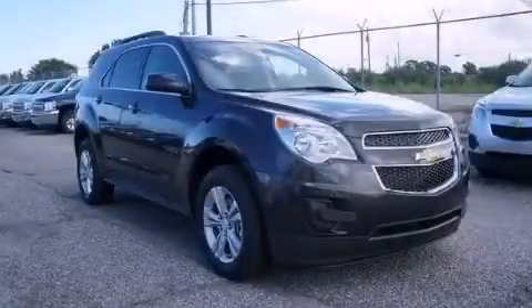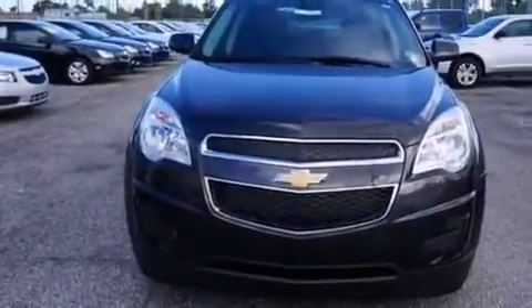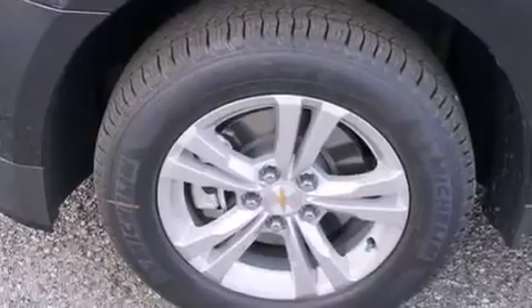This is a brand new 2013 Chevrolet Equinox, a car-like ride in space like an SUV. It has a four-cylinder engine and an automatic transmission.